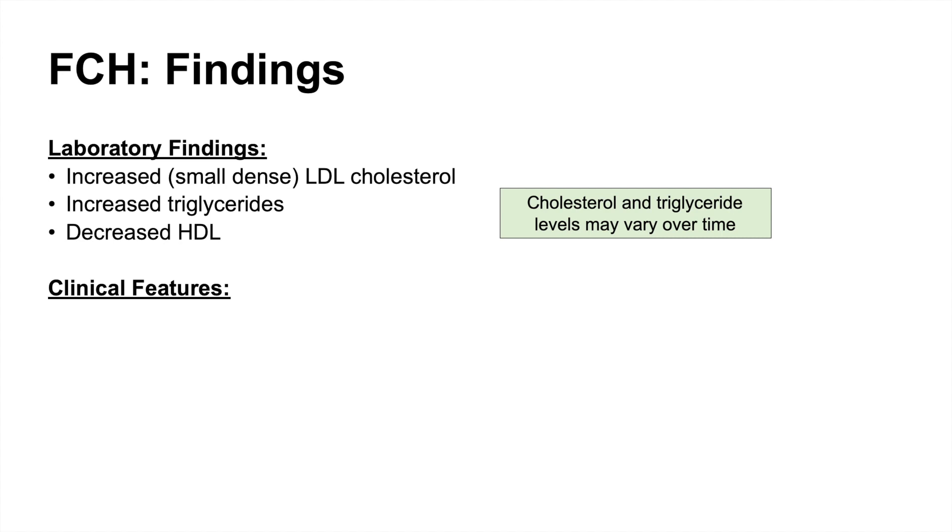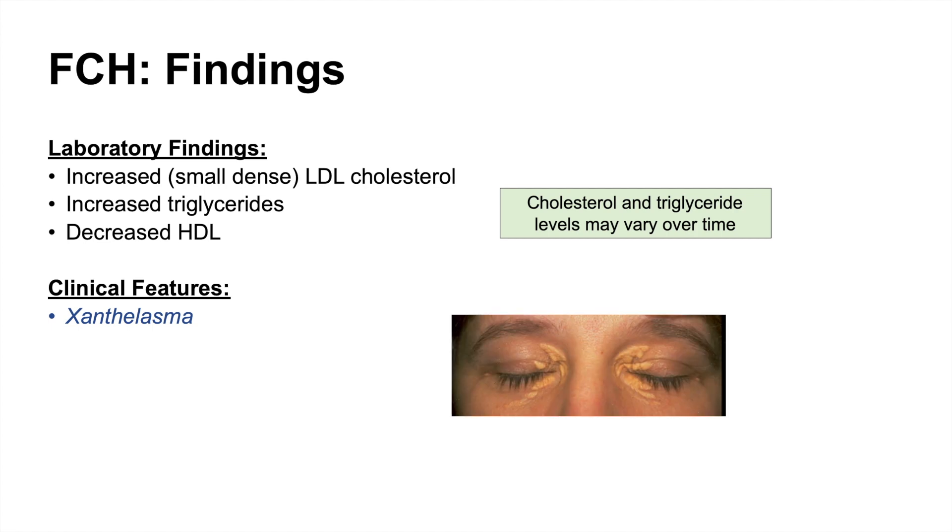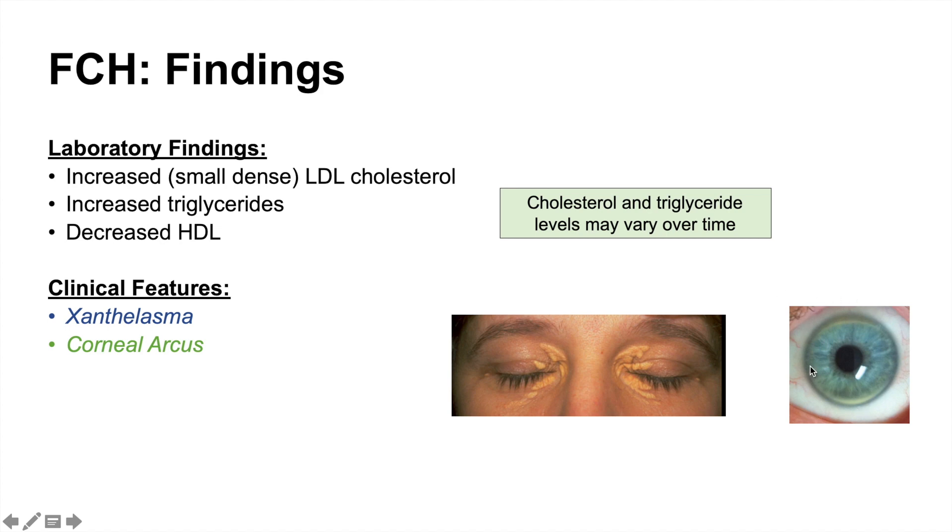The clinical features are due to the increased cholesterol and triglyceride levels. These include xanthalasma — a fatty yellowish deposition around the eyes — and corneal arcus, which is a ring of fat around the outer edge of the iris. Affected individuals can also be obese and can develop premature coronary heart disease. There are also associations with diabetes, impaired glucose tolerance, and non-alcoholic fatty liver disease.